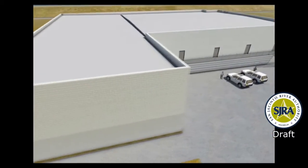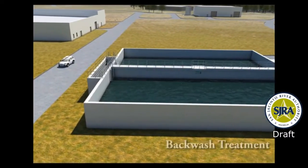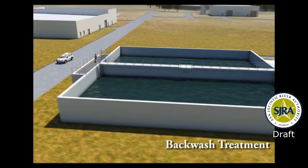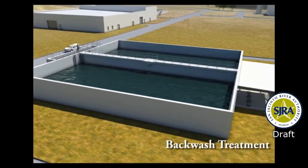The GAC process is very similar to activated carbon filters that can be purchased at retail outlets and installed on residential faucets. At the SJRA water plant, this process is being employed at the treatment plant scale. After GAC treatment, all of the impurities that were in the lake water have been removed, along with any excess treatment chemicals.